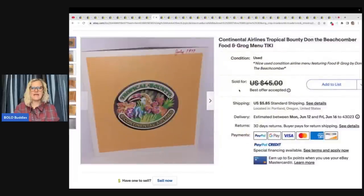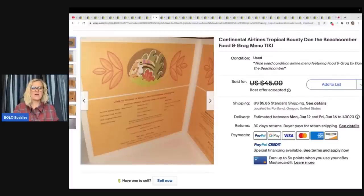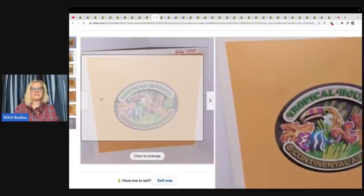This is a Continental Airlines Tropical Bounty Don the Beachcomber food and grog menu — so it is a menu from an airplane. How cool is that? The menu was purchased at an antique mall for $3. It took a couple months to sell for $40. She said: I love selling old menus.